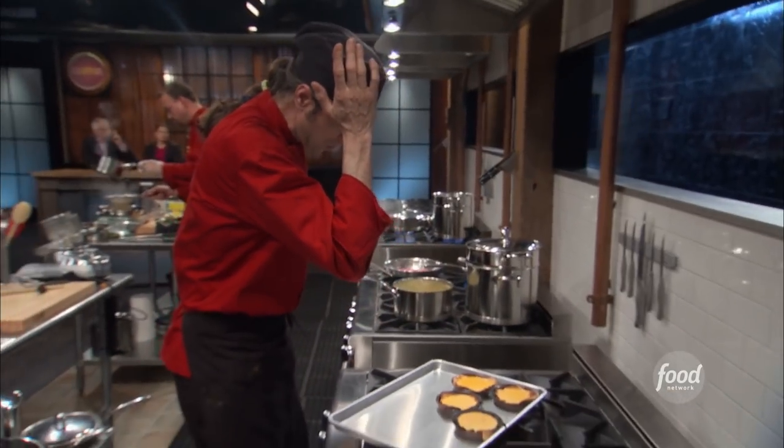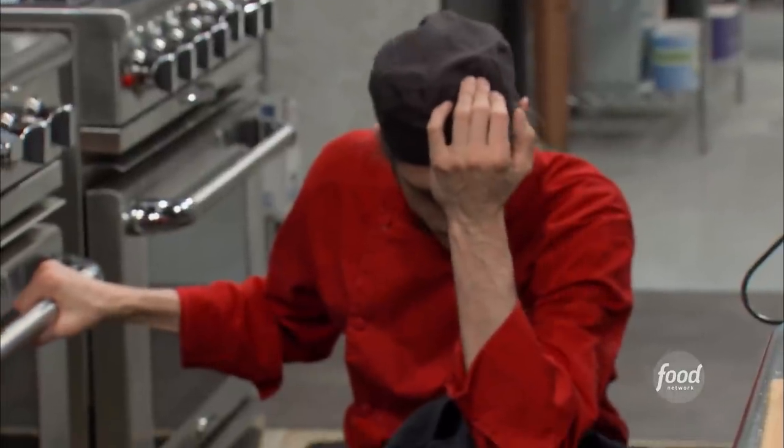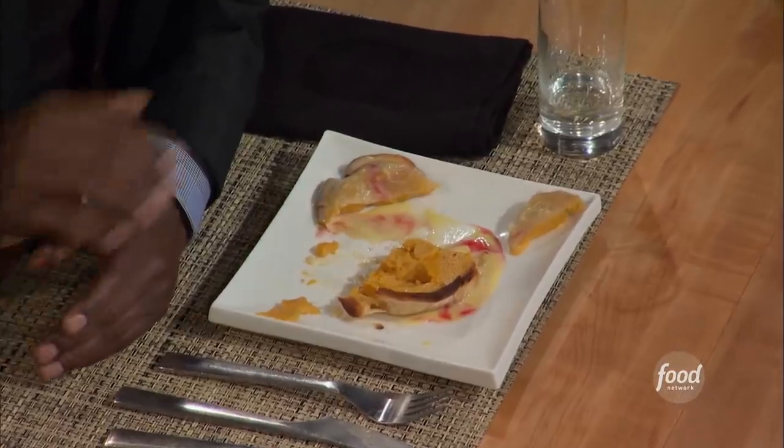I preach all the time about the basics, and one of the most basic things is to check the oven temperature — and I did not. I'm going to take my last tart out of the oven at the last possible second. This tart, it's unacceptable. It's raw on one side and burnt on the other side, and I can't get around that.